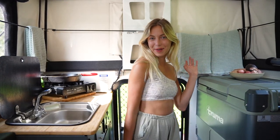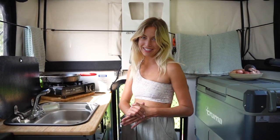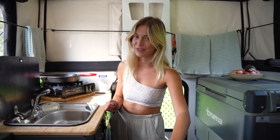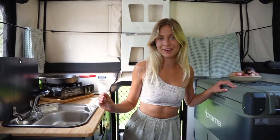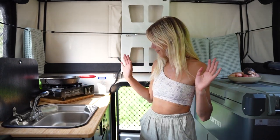Welcome to my new home. This is my third truck camper this year, but I'm very happy to say that this is my permanent home for the foreseeable future. I love this camper. It has all of the amenities that I've ever wanted, so I'm going to show you guys.